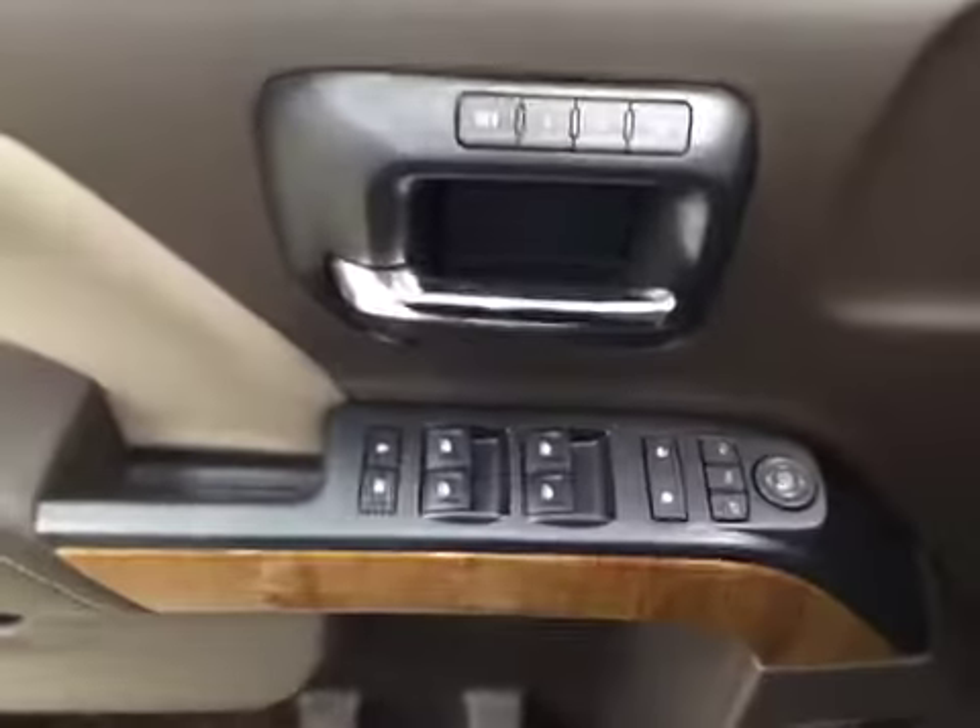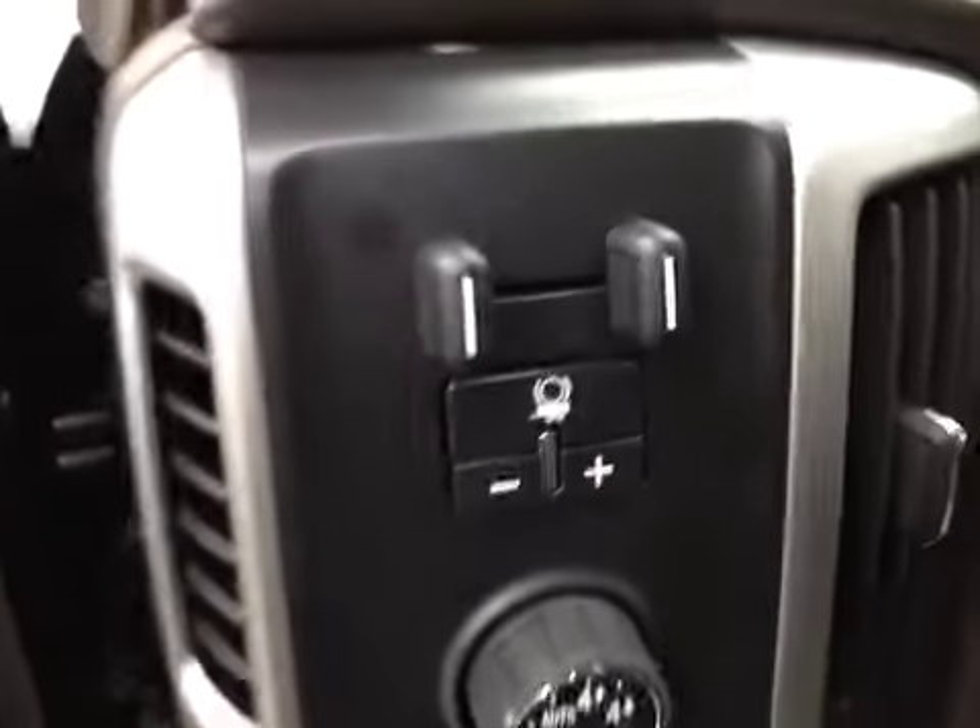Interior options include power windows, locks and mirrors, memory seats, power folding mirrors, power seats with lumbar support, light controls, four-wheel drive controls, and trailer brake.